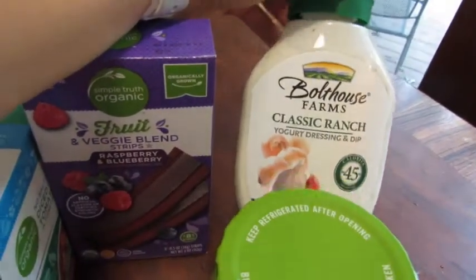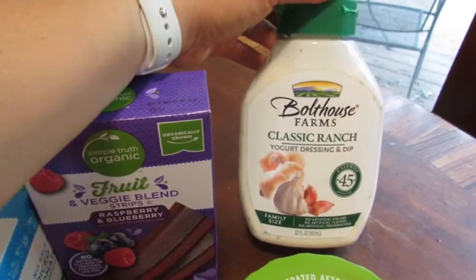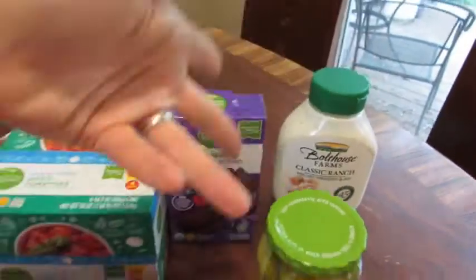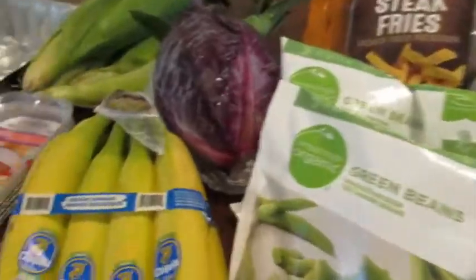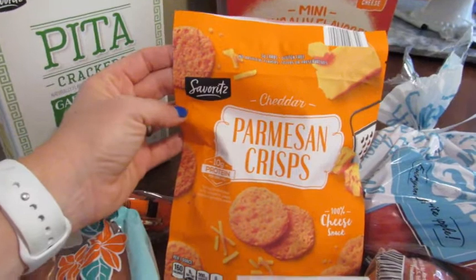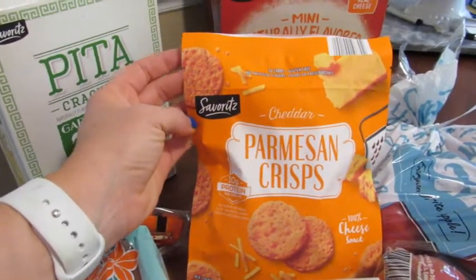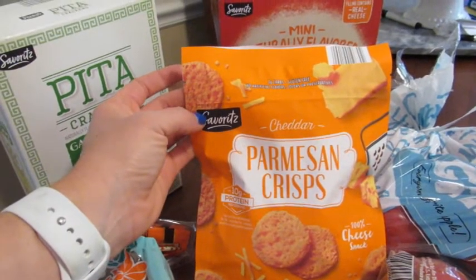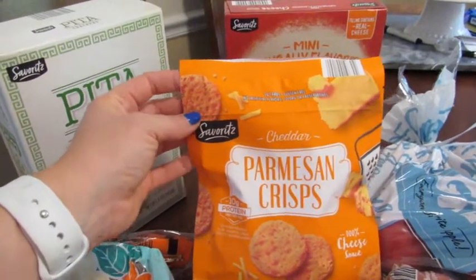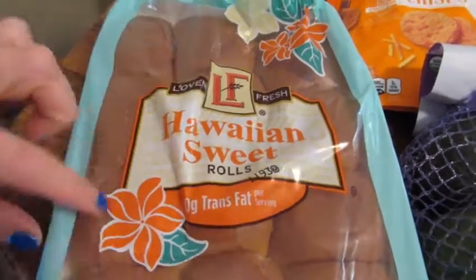Last thing from Kroger is our normal Bolthouse Farms ranch dressing — this is for everything: veggies, Taylor's wrappers, buffalo style chicken for Chris, and salads of course. I don't usually get the parmesan crisps — they're like four dollars usually — but these are $2.79 and I've just been wanting them. I think they're really good on a Caesar salad, so maybe we'll try that sometime this week.